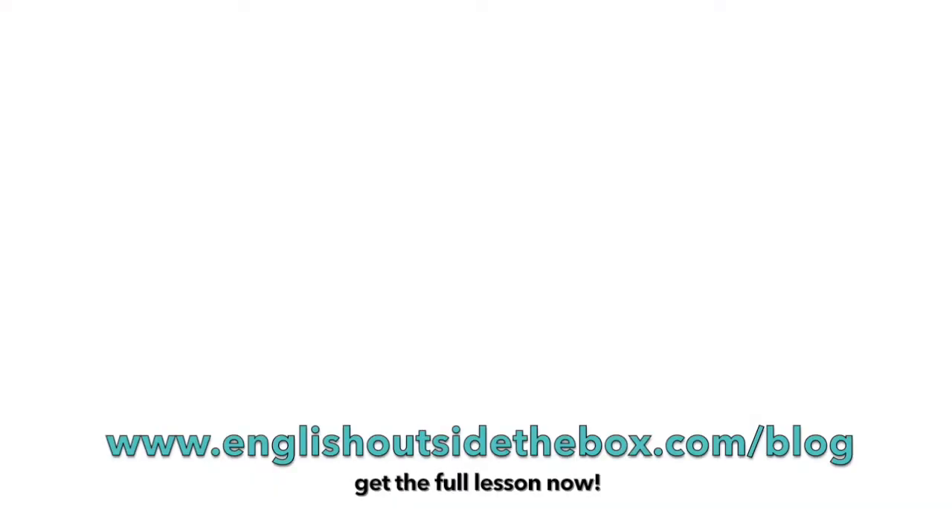And the learning does not stop at this video. Head over to my website and learning blog, EnglishOutsideTheBox.com, for more about today's lesson. Subscribe to this channel and join me every Tuesday for live English lessons. Finally, if you need even more support for your English fluency, then join the Conversation Club today.